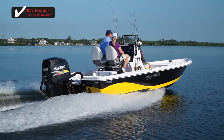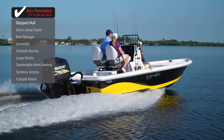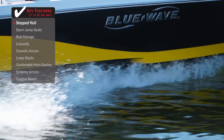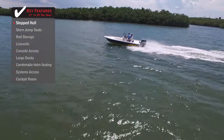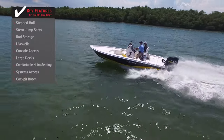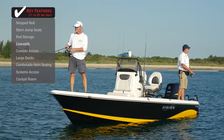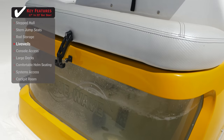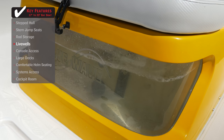Standout features on the Blue Wave 22 RS1: if you want to get to your fishing spot quickly, a stepped hull decreases drag and improves performance, allowing for efficient high-speed running across a large body of water. If you're planning on fishing with live bait and want to ensure they stay alive for the entire day, a live well with sufficient water flow is a must.